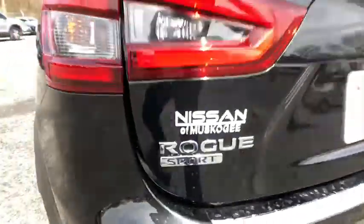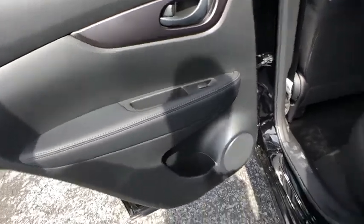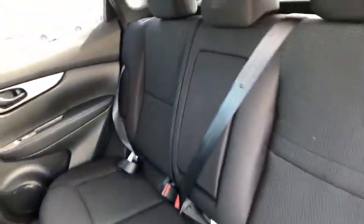Here are some of this vehicle's great options: backup camera, keyless entry, steering wheel audio controls, stability control, traction control, lane departure warning, anti-lock braking system, Bluetooth, adjustable steering wheel, and power steering.